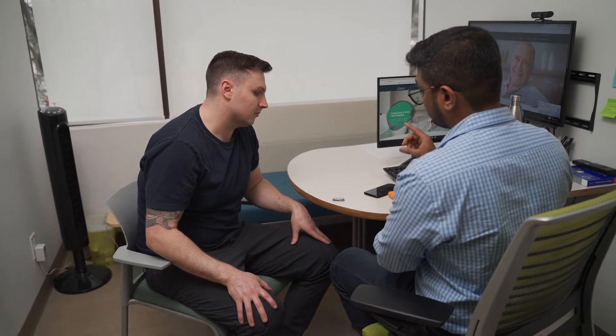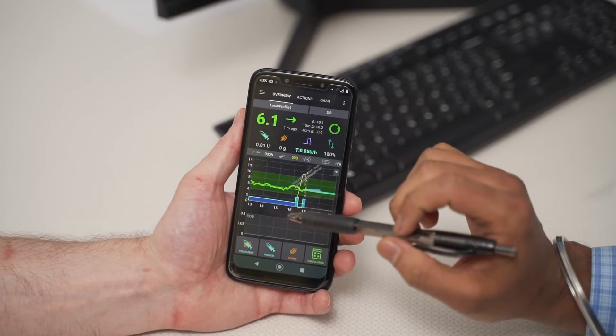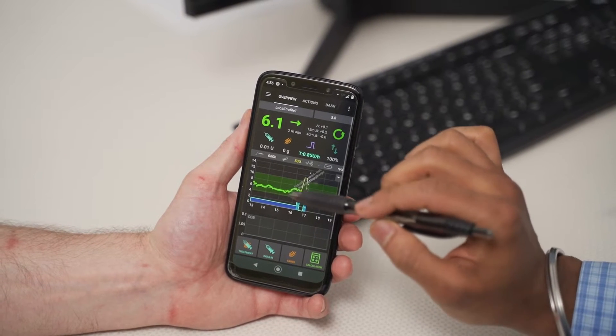Looping is, in simple terms, the artificial pancreas program. You have the patient with the CGM or continuous glucose monitor, the insulin pump, and the patient's phone. The CGM sends continuous glucose data to software on the phone.